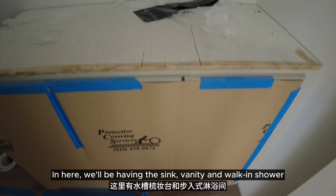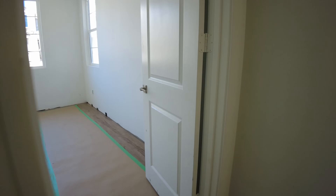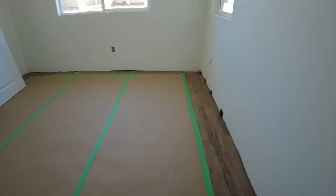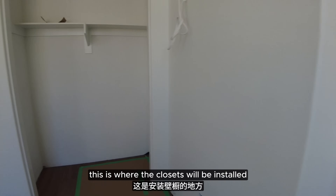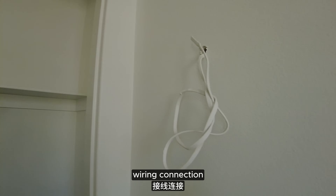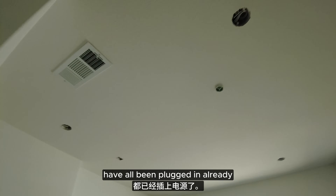In here we'll be having the sink, vanity, and walk-in shower. They'll add a glass here, and this is the water valve with the hose connection. Notice all the wedges used to push the flooring together, and then they finish it off with the baseboard on top. These are where the closets will be installed. Wiring connection — I'm not sure which one this leads to.